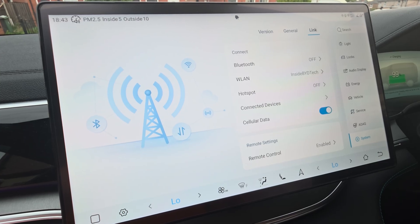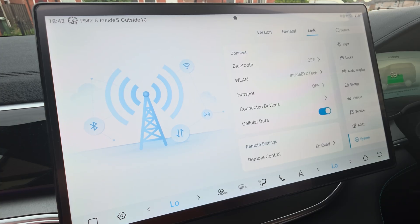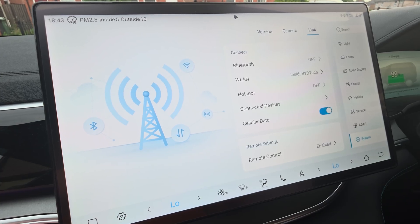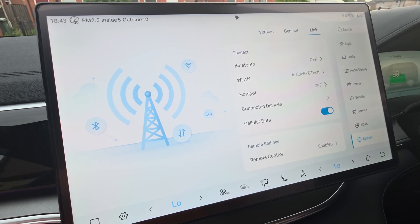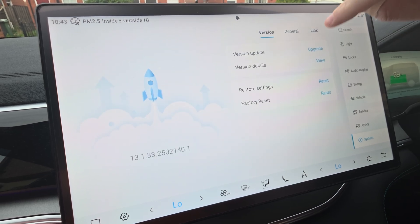The remote app control lets you do things like unlocking your windows and doors, turning your lights on, beeping your horn — that sort of thing.